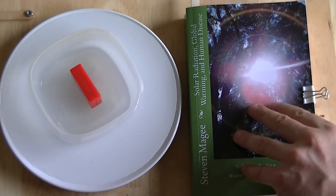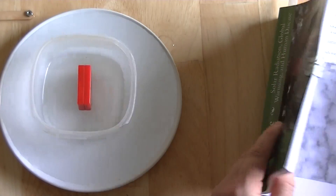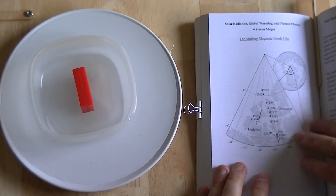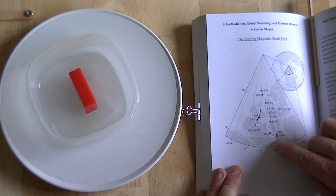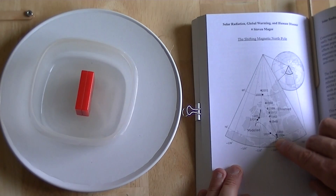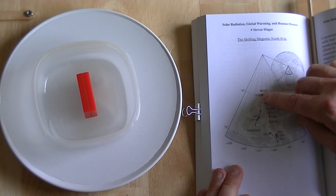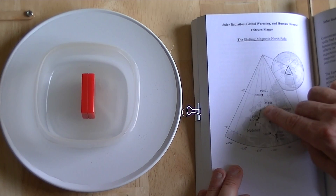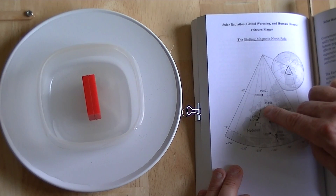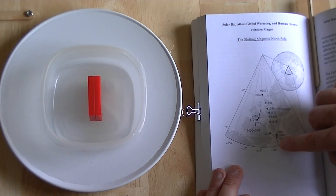So, why are we talking about the Earth's natural magnetic field? It's one of the subjects of this book. Looking at this diagram, you can see that in 1831, the Earth's natural magnetic north pole was down here. By 2001, it had moved over to here. Interestingly, in 1994 it was over here, so from 1994 to 2001 it went all that distance. You can see that it's actually accelerating, and it's predicted to keep on going.